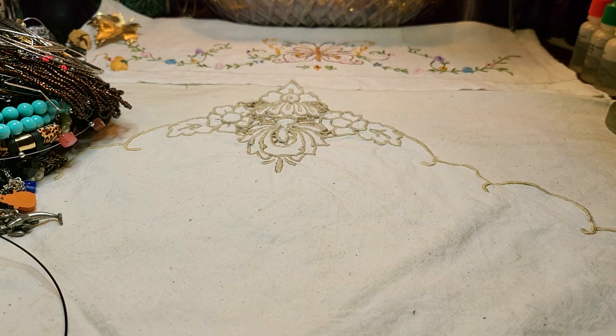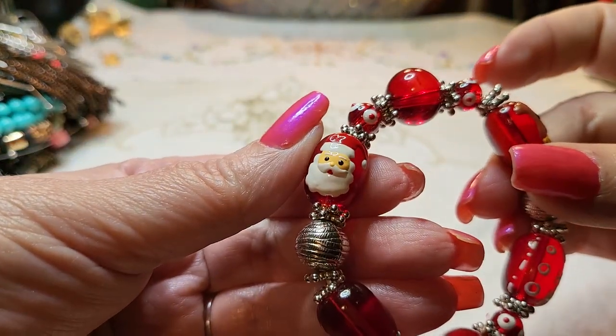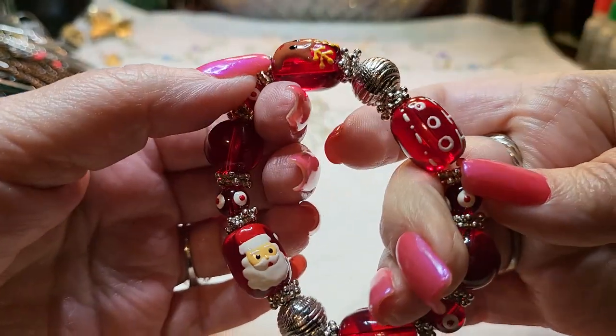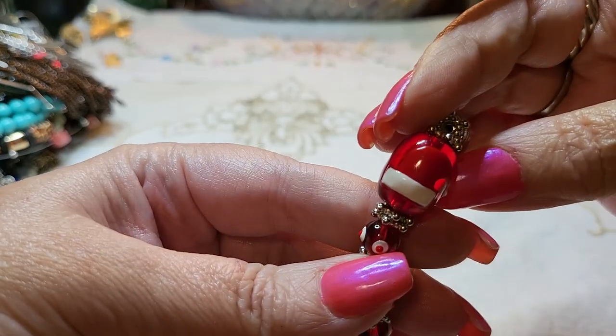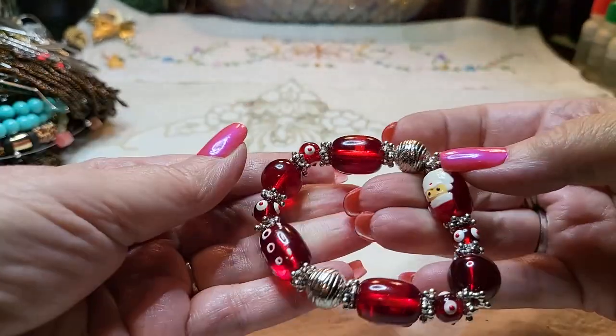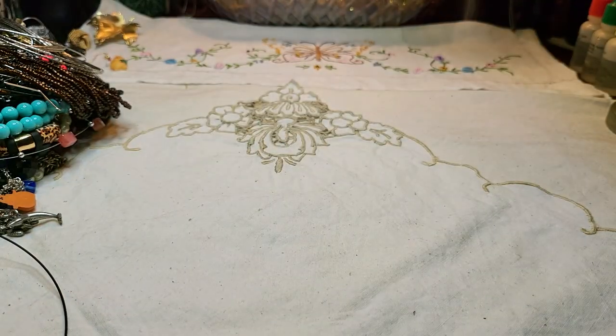We have a Christmas bracelet — look, it's got old Santa, Rudolph, 'ho ho ho,' a Santa hat, and these are glass beads. Very nice bracelet, great stretch too. That's really cute for Christmas — won't be long, I'm telling you, turn around and Christmas will be here.